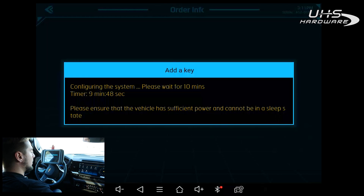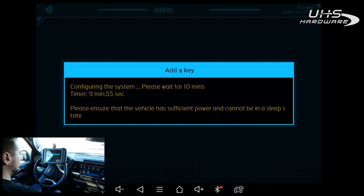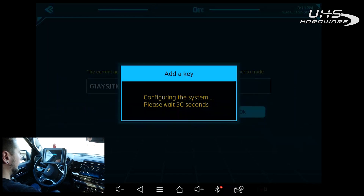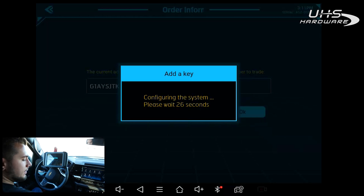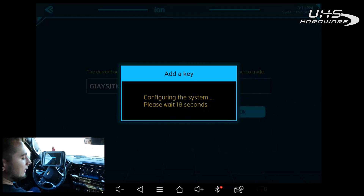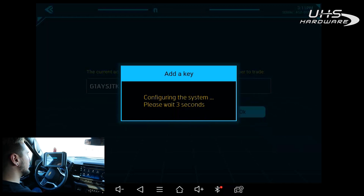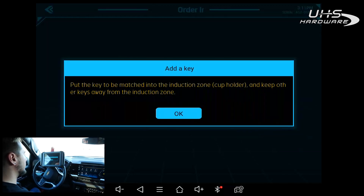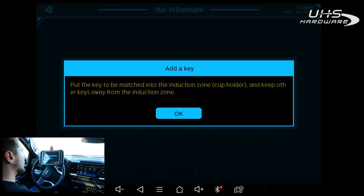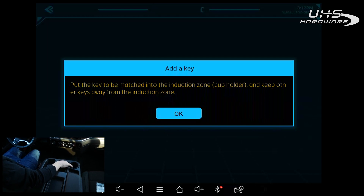We only have about 10 seconds left on the timer — catching it at the end. Then it's going to have us wait 30 more seconds. During that time: this vehicle didn't have the owner's manual in it, and what I found online for the programming slot location doesn't match up for this year, make, and model. I'm going to try a few different spots to find the programming slot. It now says put the key to be matched in the induction zone cup holder and keep other keys away. I'll start by trying the key in the cup holder — hit OK.